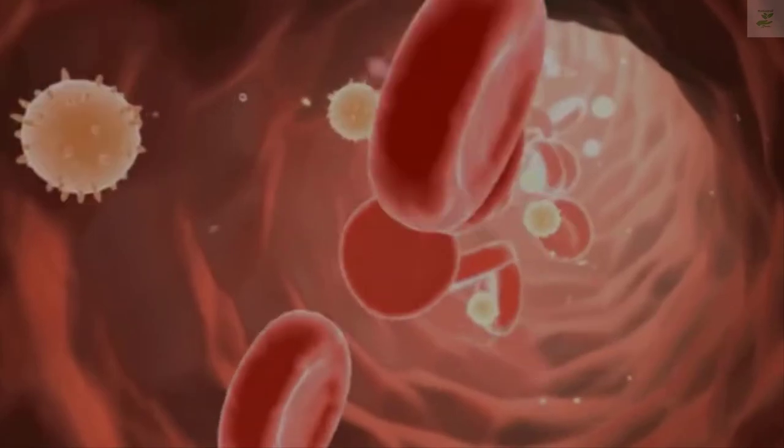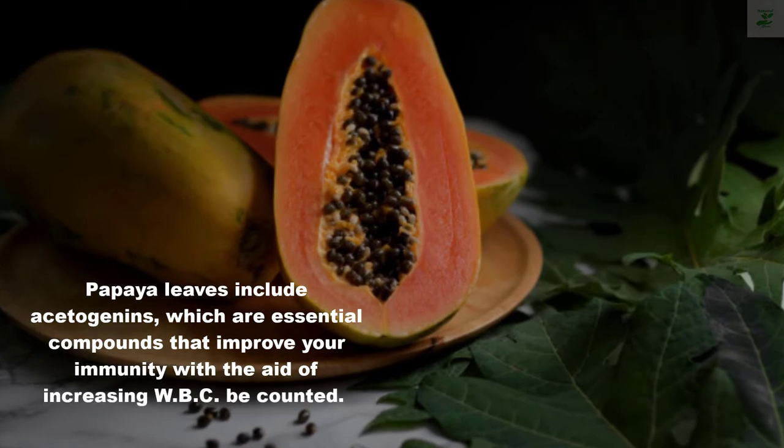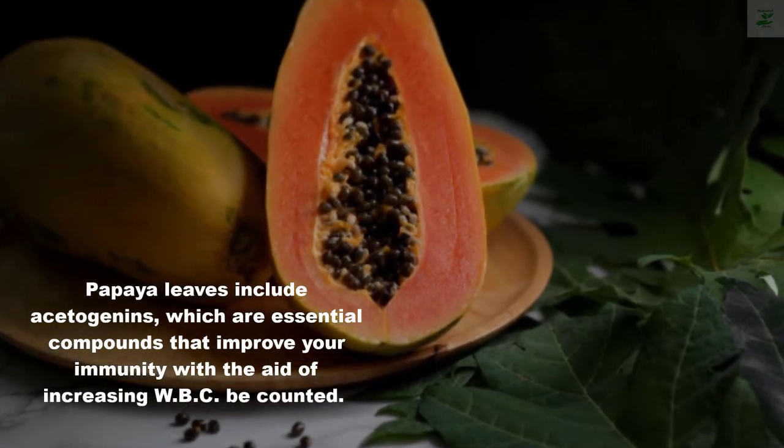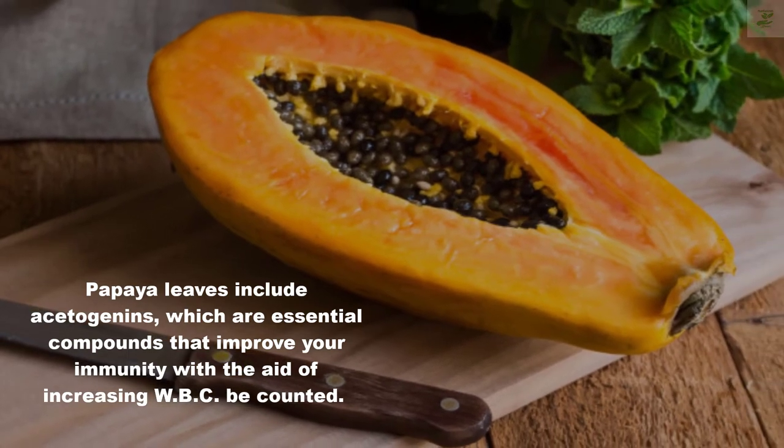Number three: Papaya leaves. Papaya leaves contain acetogenins, which are essential compounds that improve your immunity by increasing the WBC count.